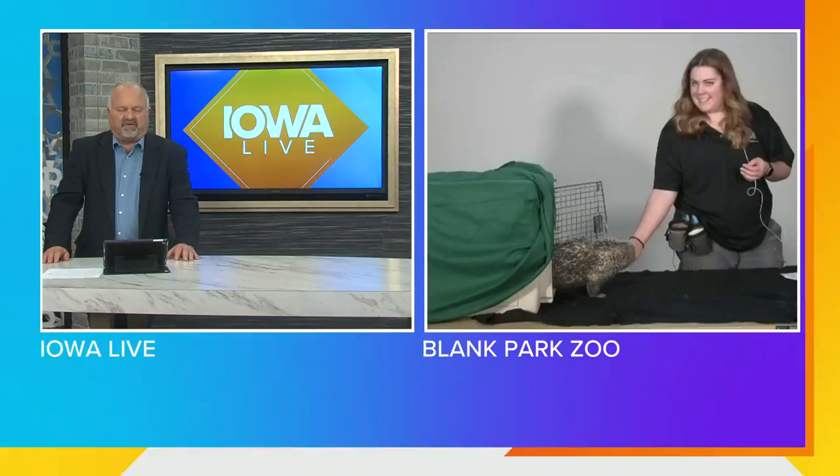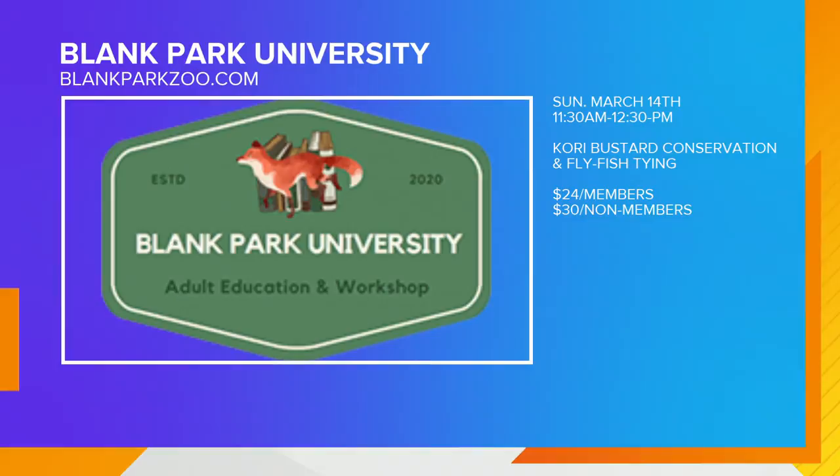You have another session of Blank Park University coming up too, right? We do. We have our Cory Buster one coming up. We're going to learn about Cory Buster conservation as well as fly fishing and how those kind of relate to each other.